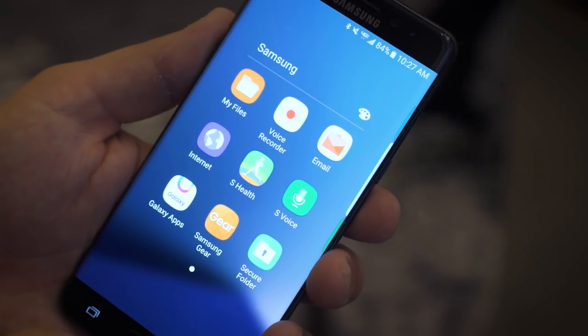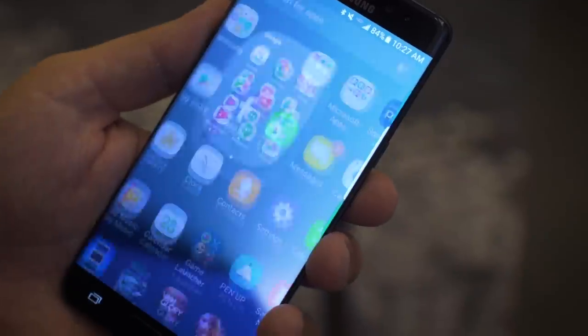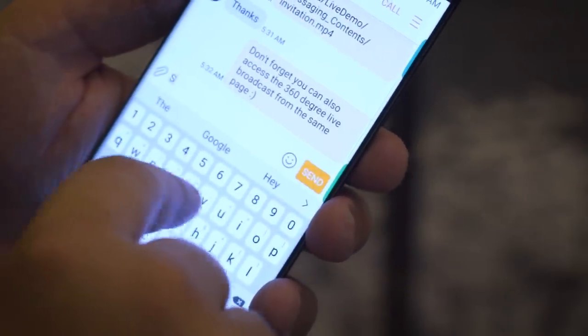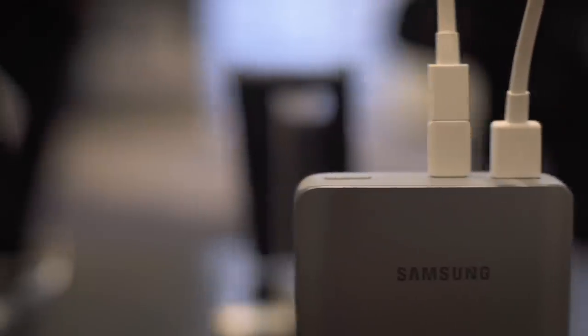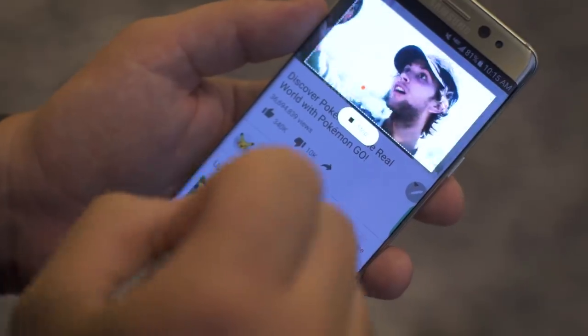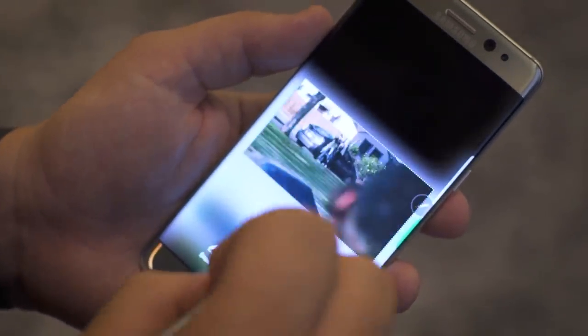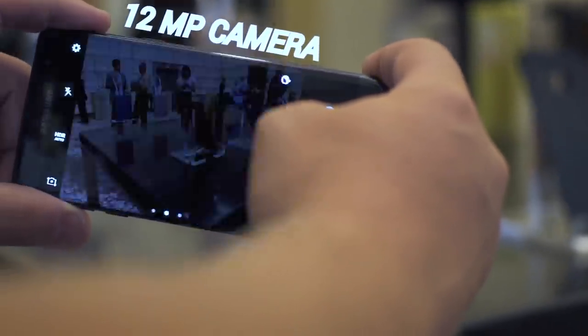Of course, this is running Samsung's own software, but it's based on Android 6.0.1. Samsung did not give us a timeframe for Android 7 — presumably that will be coming soon. Other notable changes: gone is micro USB, welcome to USB Type-C. The rest of the specs are gonna be pretty reminiscent of the Galaxy S7 — 3,500 mAh battery, 12 megapixel camera, and a 5 megapixel front-facing sensor.